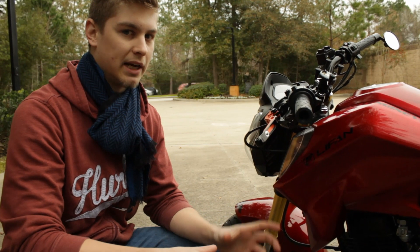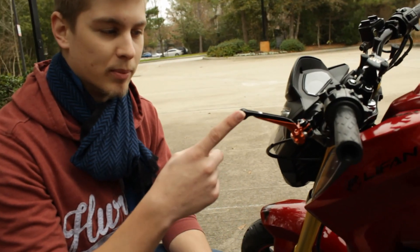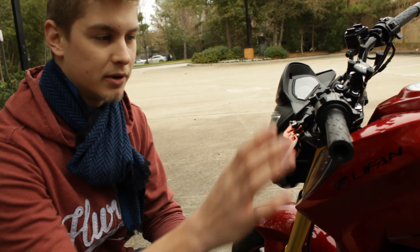One of the other things I really like that the owner did is he put these aftermarket levers on it. What these levers do is when your bike goes down, the lever will fold up and it won't break off, which is really nice because it will save you about 50 bucks or so. Just a cool little feature.